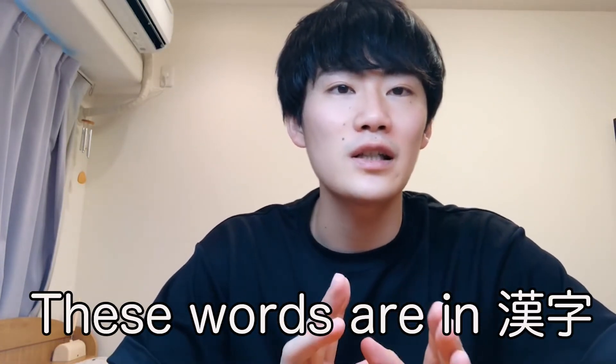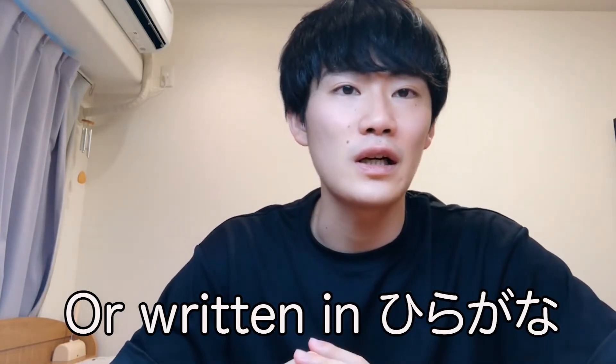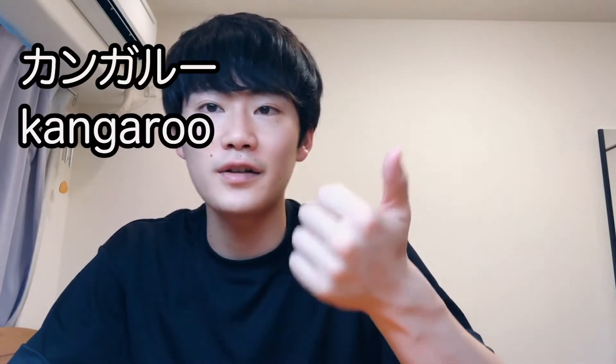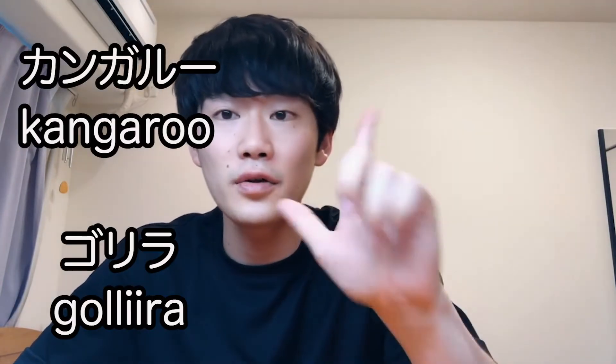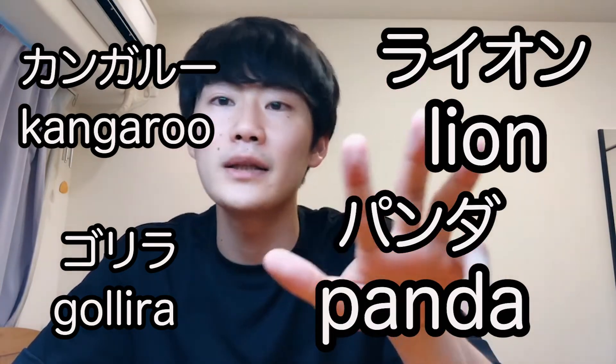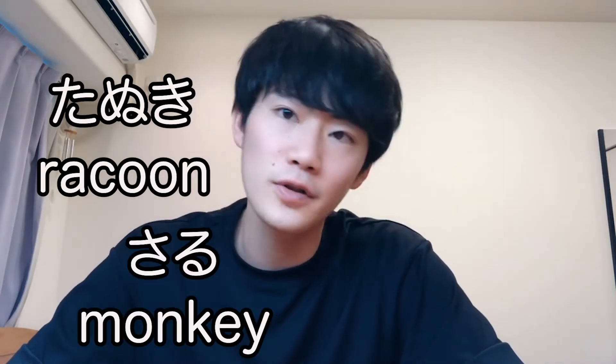The last category is animals. Animals written in katakana include kangaroo, gorilla, lion, and panda. Those are the ones written in katakana. Animals that are not written in katakana include tanuki, saru, usagi, and inu — these kinds of native Japanese words are not written in katakana.